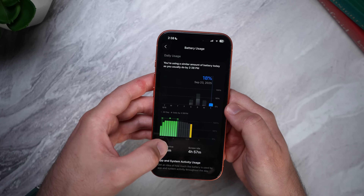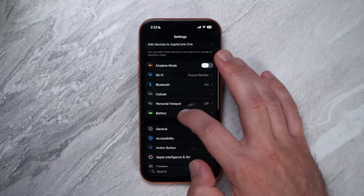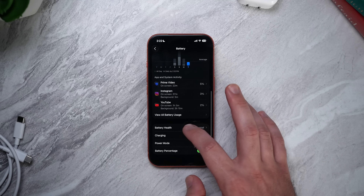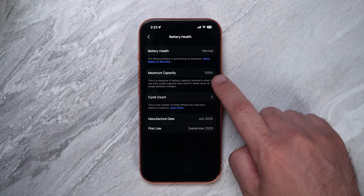The first thing you should do is figure out your current battery capacity — get a baseline for how your iPhone's battery health is holding up, especially if you have an older phone. On iOS 26, go to Settings > Battery > Battery Health. Here you'll see a percentage next to Maximum Capacity, and this number tells you how much charge your battery can hold compared to when it was brand new.